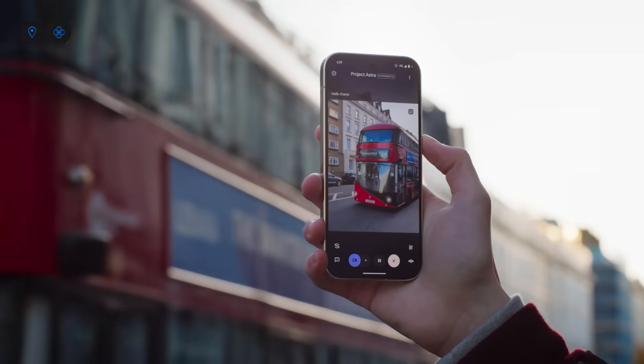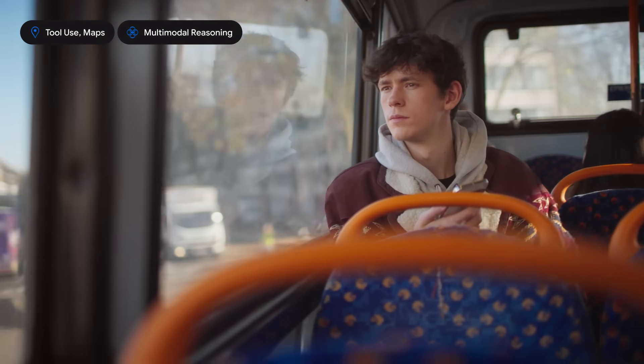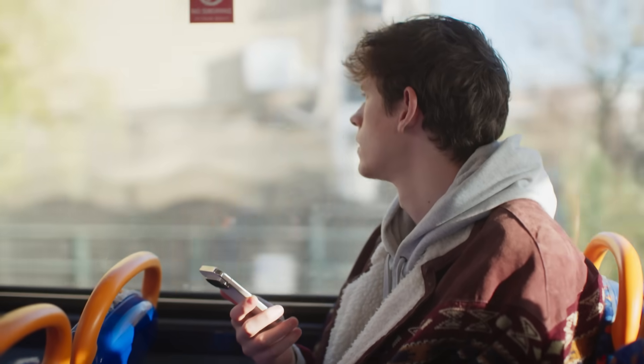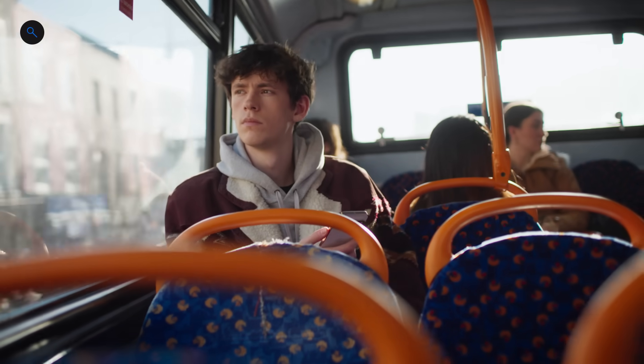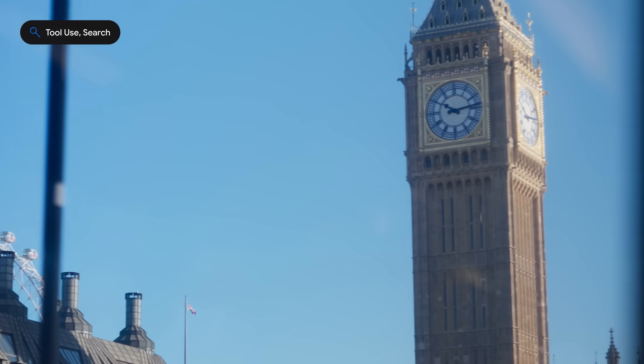Will that bus take me anywhere near Chinatown? Yes, it does. The 24 bus route goes through Leicester Square, which is very close to Chinatown. Are there any landmarks on the way? Riding the number 24 bus, notable landmarks you will likely encounter are Westminster Abbey, Big Ben, and Trafalgar Square.